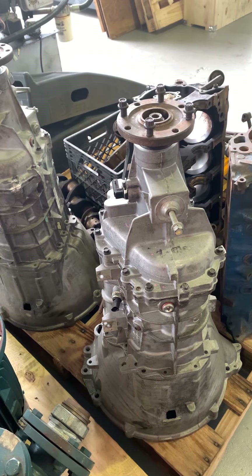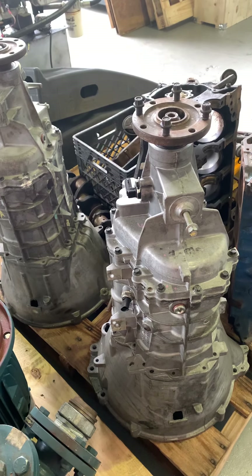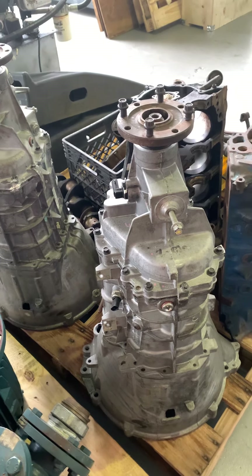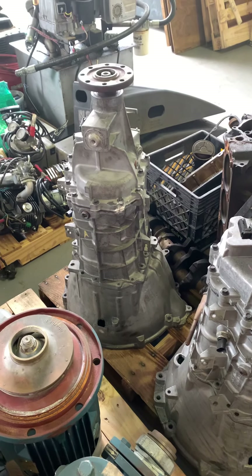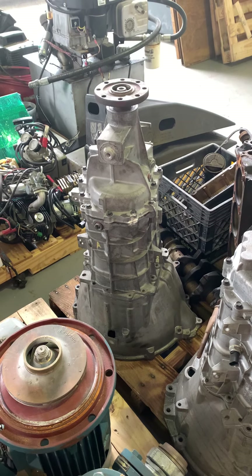There are two transmissions, both for Mustangs. One of them is out of a 2009 with about 6,000 miles on it — the engine and transmission were changed, and this is the transmission that came out of it. The other one is out of an '05 with about 50,000 miles on it.